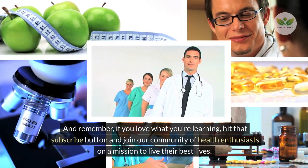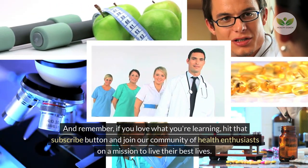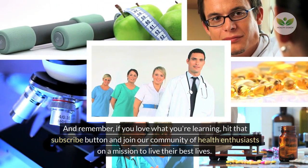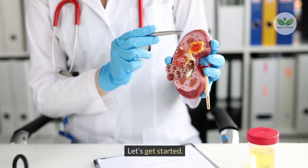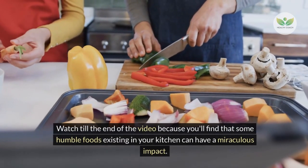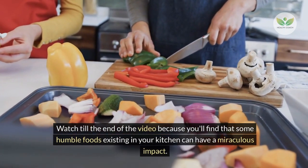And remember, if you love what you're learning, hit that subscribe button and join our community of health enthusiasts on a mission to live their best lives. Ready to give your kidneys the love they deserve? Let's get started. Watch till the end of the video because you'll find that some humble foods existing in your kitchen can have a miraculous impact.